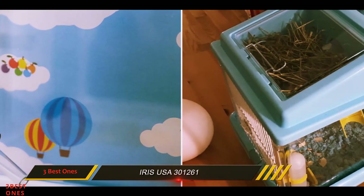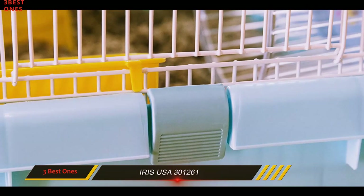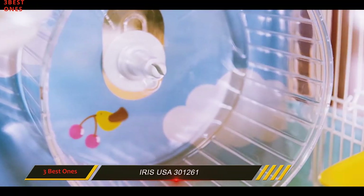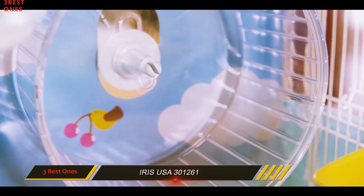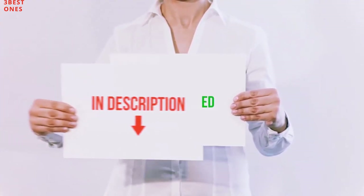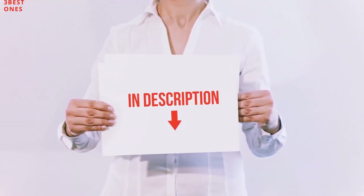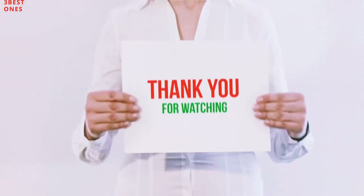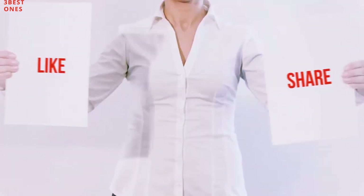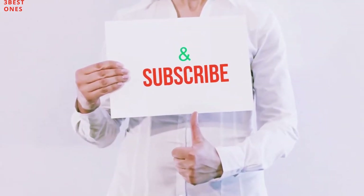Last but not least, all hamsters need a constant fresh water supply, and luckily this cage comes with a food dish and an automatic water dispenser. All of these items are available on Amazon.com — I have included all the links in the description. You can check out these links for the latest price. Thank you for watching! If you like this video, please hit the like button below, share it with your friends, and be sure to subscribe.